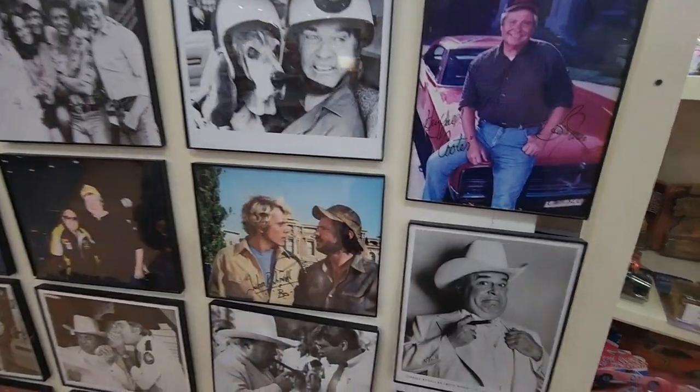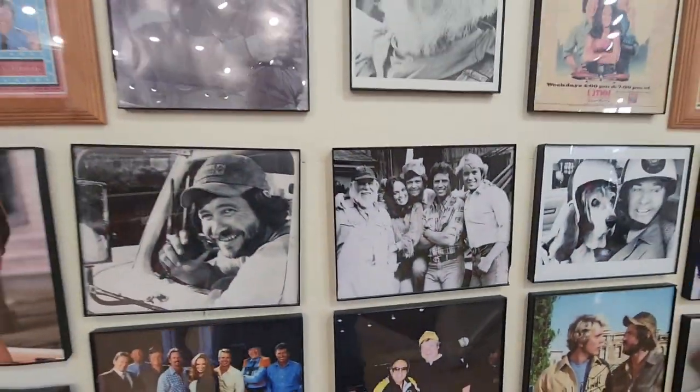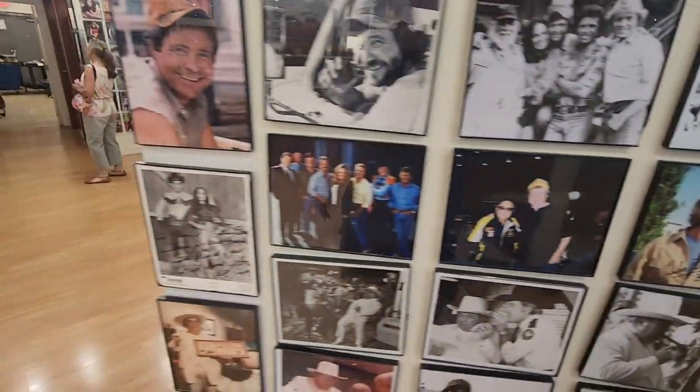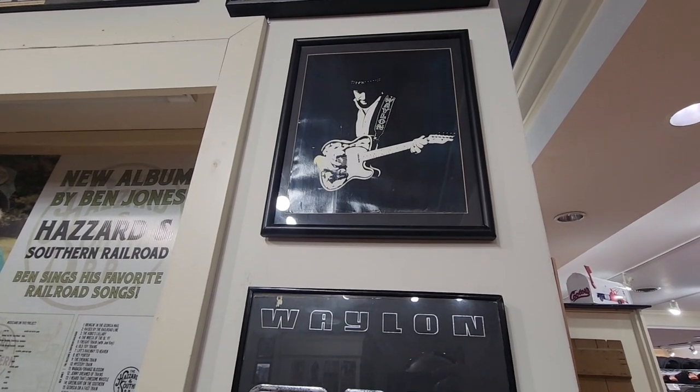Here's some pictures from filming the show all through here. Occasionally they have some of the cast that will come through here, and you can actually see some of them here at Cooters. Of course, Waylon Jennings — the one that did the song, the intro.